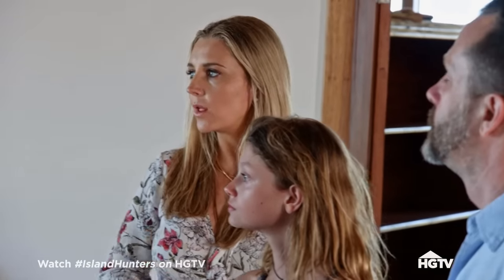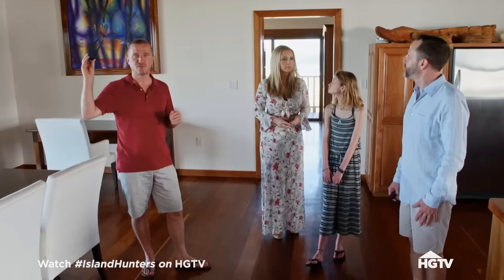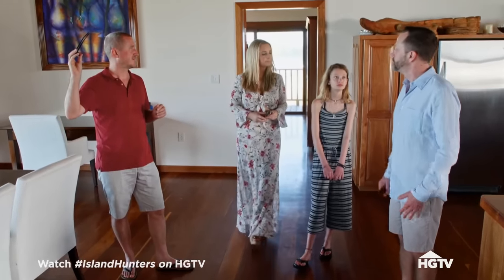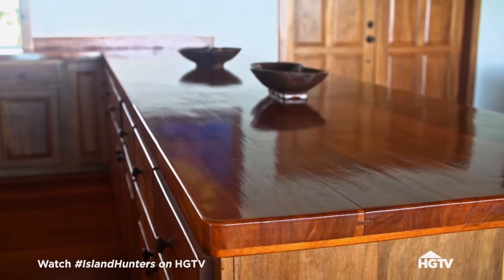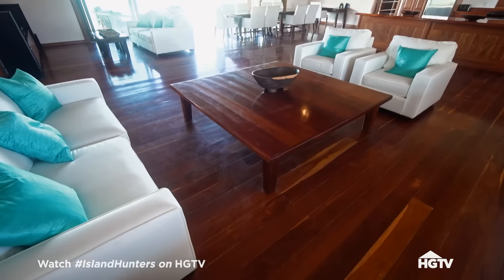Spectacular. Do either of the houses have pools, or is there a pool? No — you have the lagoon. Gorgeous woodwork. All the furniture, all the floors, everything was made here from local Belizean hardwood.